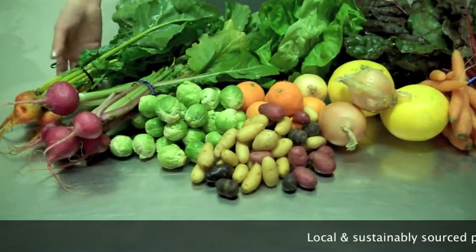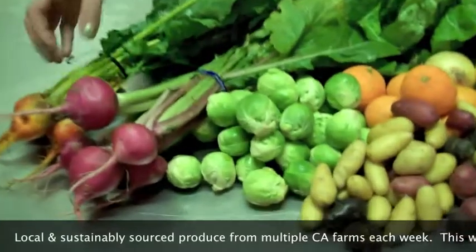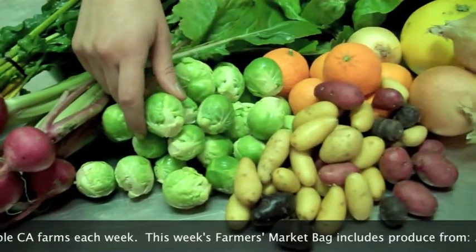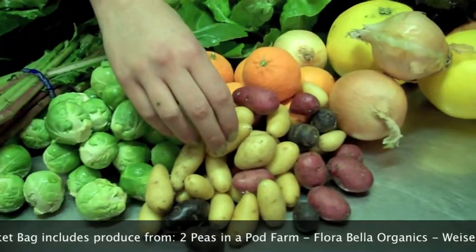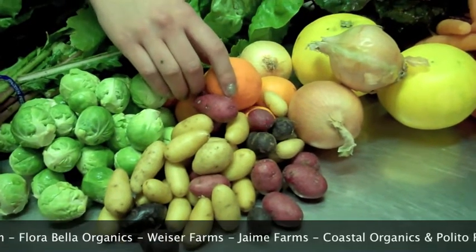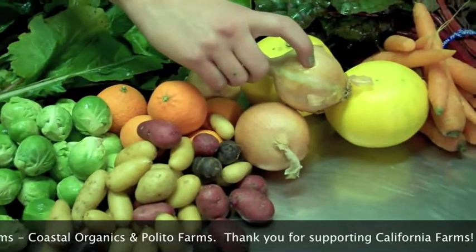I'm going to start out a lot of nice things for you this week, starting out with the Gold Beets from High May Farms, the Baby Pink Turnips from Coastal Farms, Baby Brussels Sprouts from Two Peas in a Pod, the Peewee Mix from Weiser Farms, the Algerian Clementines from Penryn Orchards, and the Spanish Onions from Weiser Farms.